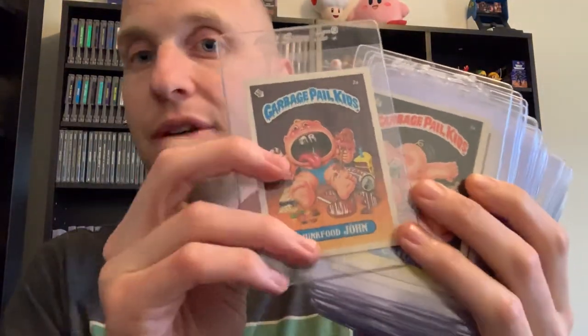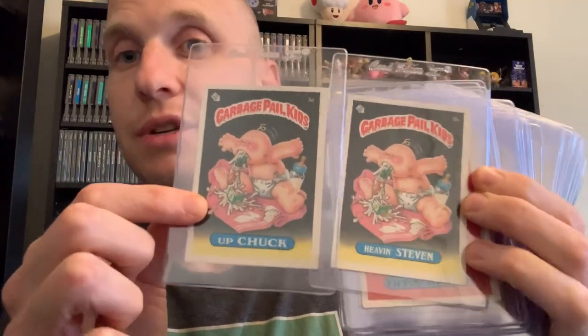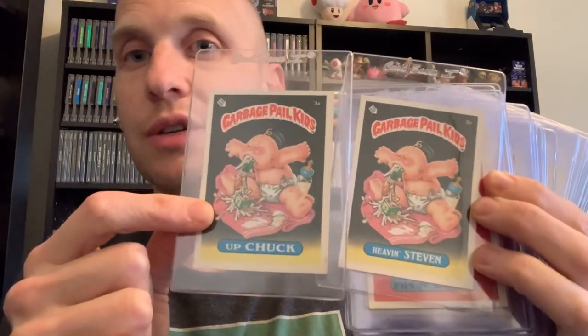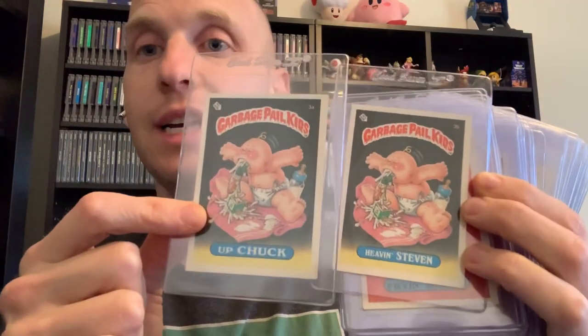I want to explain the two most valuable Series 1 cards. This isn't actually one of them but it's this guy's brother - this is Evil Eddie, card 1b. But 1a is actually even more valuable. This one has a little bit of value - maybe 15 to 20 bucks - but the 1a starts around 50 bucks even for one that's in bad condition. From there the other cards aren't as valuable, like this guy - Up Chuck - usually around five bucks apiece. You'll notice throughout all Garbage Pail Kids history they always made two cards, so there's Up Chuck and then Even Steven - identical except for the names.